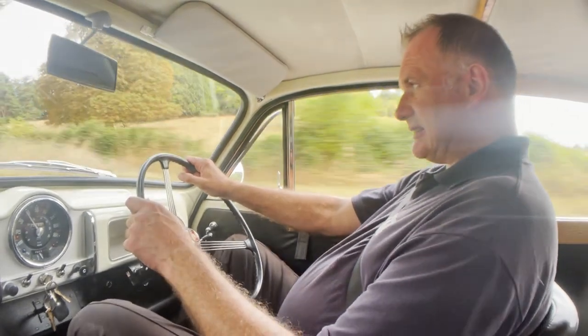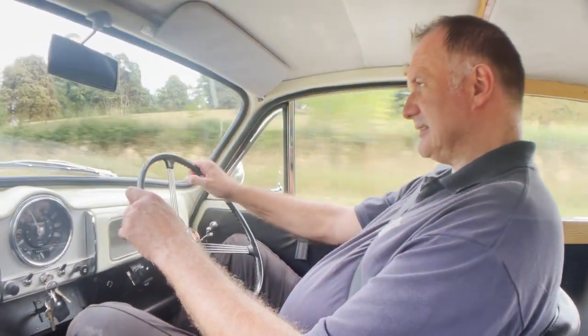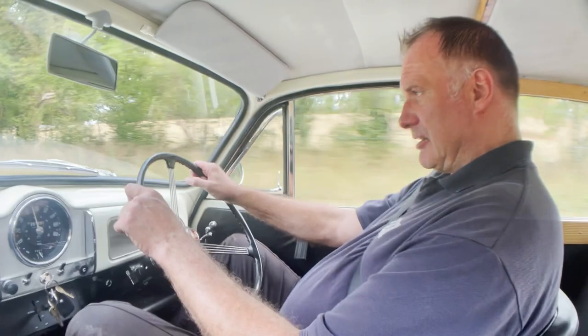Up the long hill. This is a very steep hill and it's pulling nicely under load. No pinking or anything.